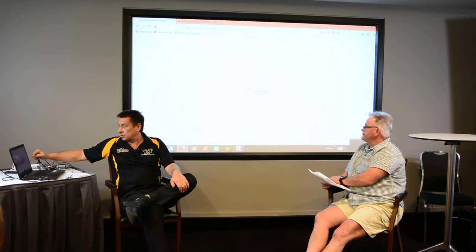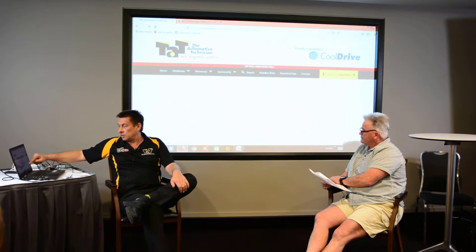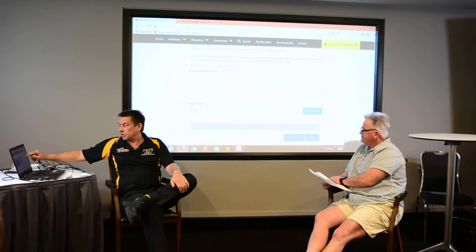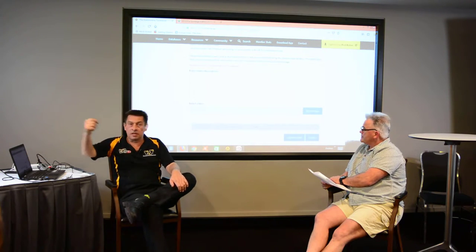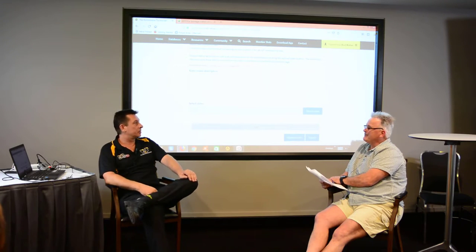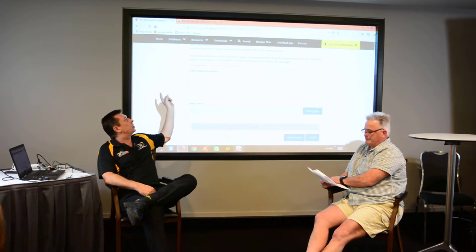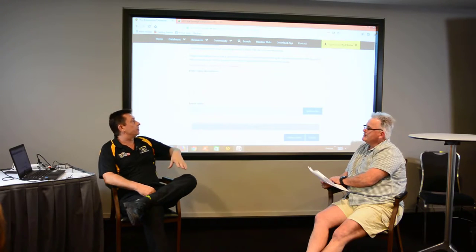You just enter a description, select the video, click upload - bang, it's up there. We always want to check it first, and once we've checked it we will set it live. We do have size restrictions on the website - we've limited it to 250 meg.